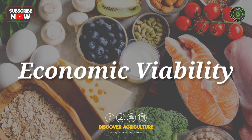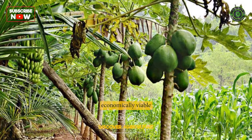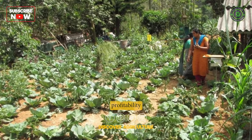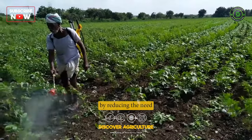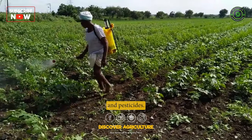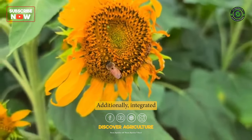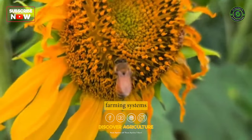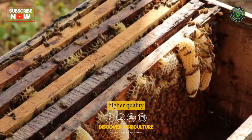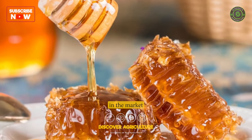3. Economic Viability. Integrated farming systems can be economically viable for farmers, as they can reduce production costs and increase profitability. By reducing the need for external inputs such as fertilizers and pesticides, farmers can save money on production costs. Additionally, integrated farming systems can increase the value of farm products by providing higher quality and more diverse offerings, which can command a premium price in the market.